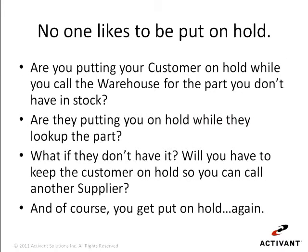How often is this happening in your business? You or your counter person is in the middle of a sale and one of the parts the customer wants isn't in stock in your location. So what are your next steps?